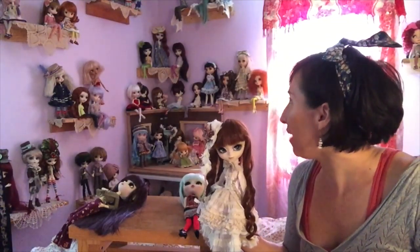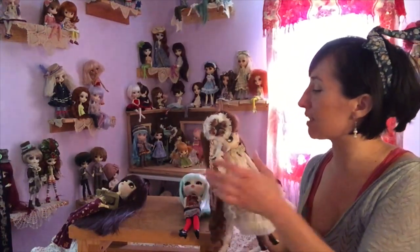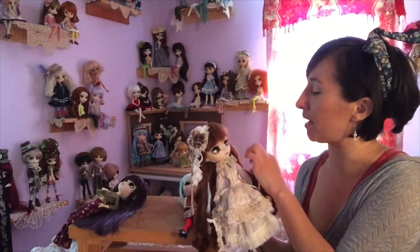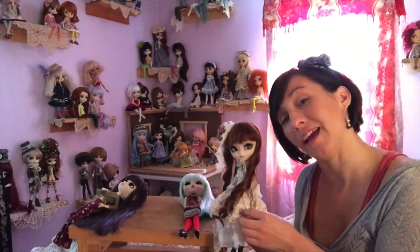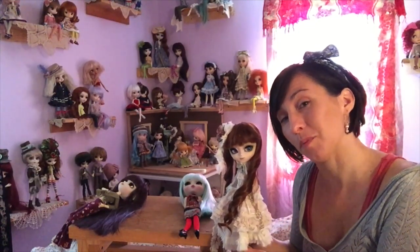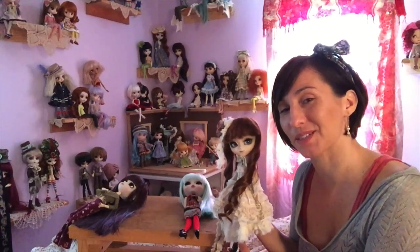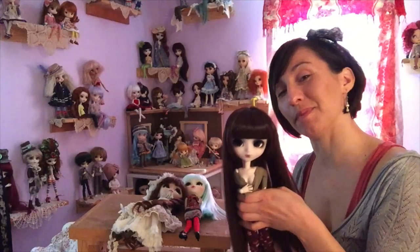Down the road, now having collected so many and knowing what it's like to see a face-up done by an artist, she is comparably quite pale and her colors are somewhat plain. But she will always hold an incredibly special place in my heart.